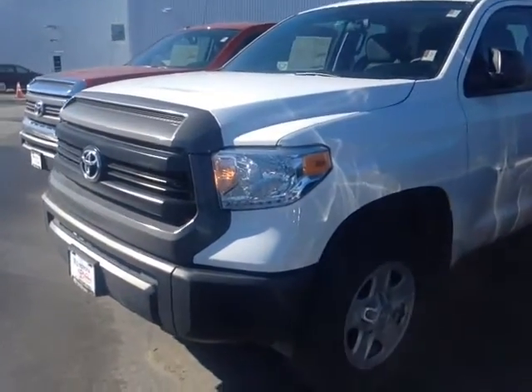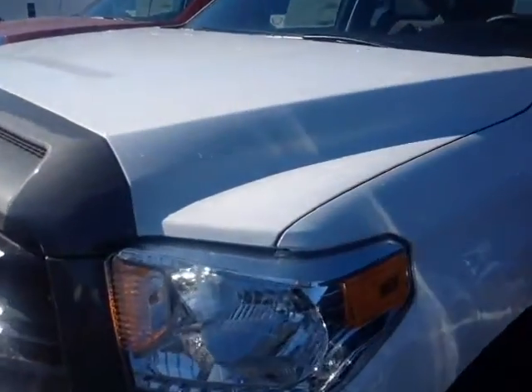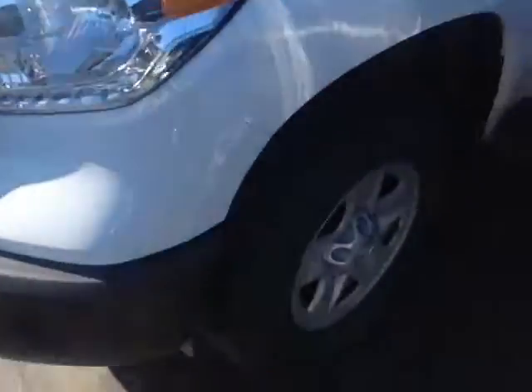And here it is, Shirley — a brand new 2015 Toyota Tundra, super white in color, halogen headlamps, 18-inch wheels, four-wheel disc brakes, keyless entry, and heated fold-away side view mirrors.